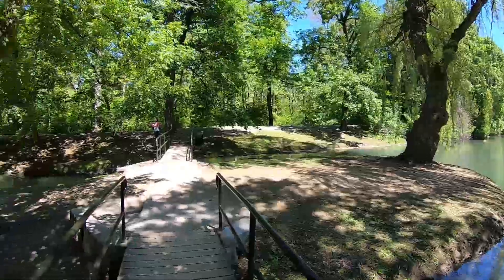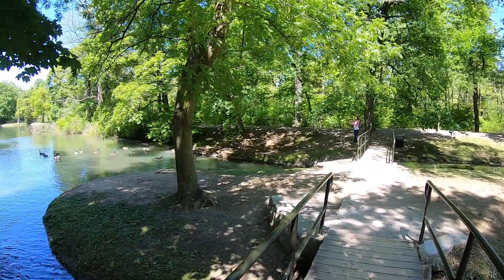Dufferin Islands is just a short jaunt away from Niagara Falls. It's actually just a couple minutes from the Floral Showhouse, which will be in another video that we'll post. It's a group of man-made islands with a lot of looping walking trails, some cool bridges, ponds, and there's a lot of small wildlife here like birds, foxes, chipmunks, and squirrels.